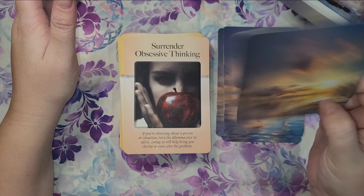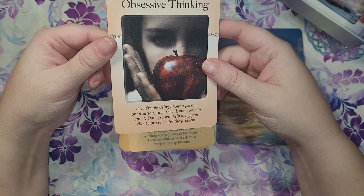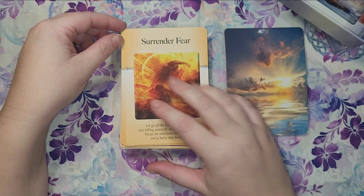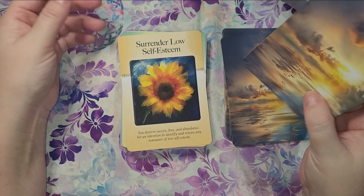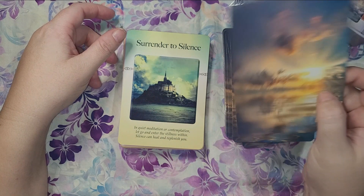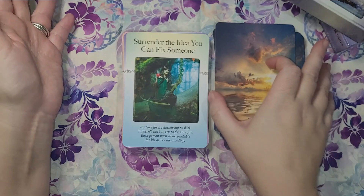These are fabulous. The images, honestly, I don't really notice the images a lot. But each one — I've pulled this one several times: 'Surrender Obsessive Thinking. If you're obsessing about a person or situation, turn the dilemma over to spirit. Doing so will help bring you clarity or even solve the problem.' They're a nice, relatively popular style of art images in the center, but it's the messages. The messages for me are on point.